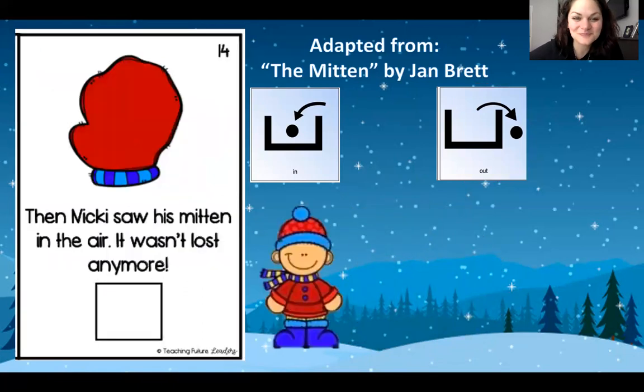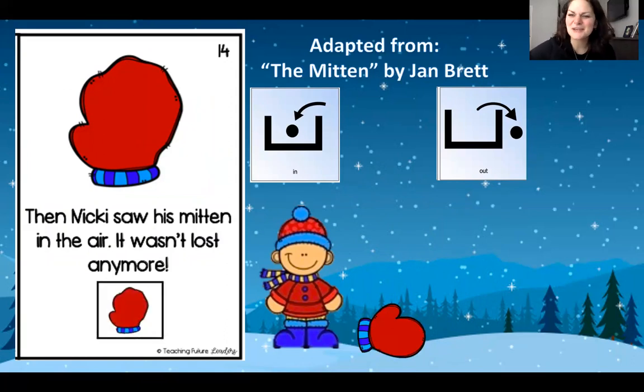Turn the page. Then Nicky saw his mitten in the air. Here it comes. There it is. It wasn't lost anymore. Can you find the stretched out mitten and put it on your book?